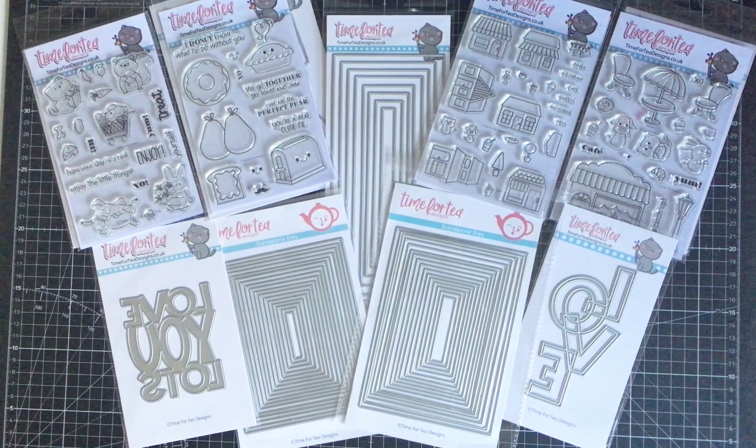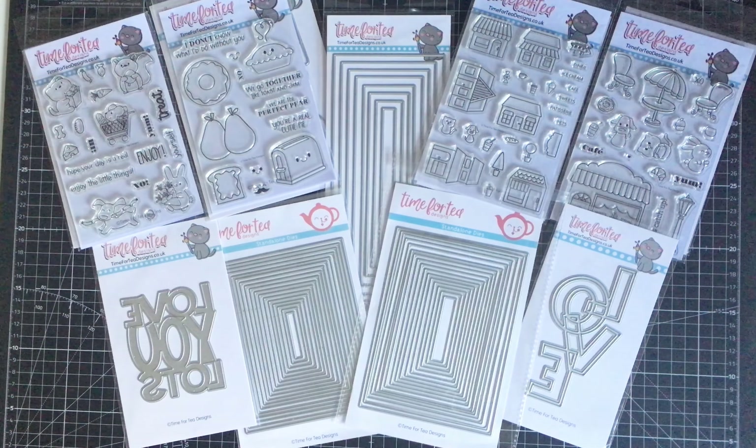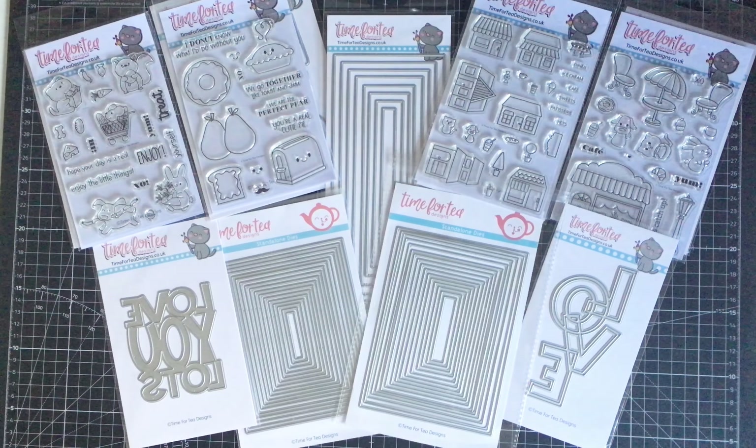They do some absolutely lovely products — some fantastic stamps with adorable characters and images, and some good quality dies as well. The company was founded by a lovely lady called Joanna Davies, who is not only the founder but also the artist of all the designs. She hand-drew all the cute characters before going into production turning them into stamps, which are made from photopolymer and are very good quality.